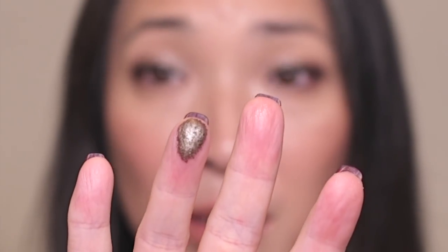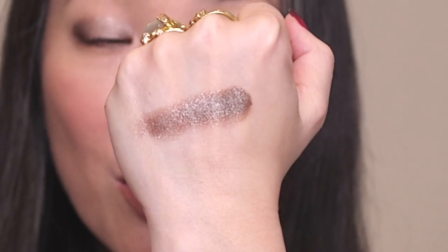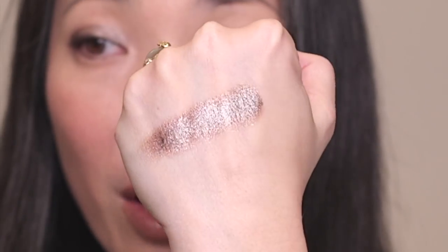The last eye product I want to mention is the Victoria Beckham Lidluster in Mink — so, so pretty. These are like potted cream eyeshadows, similar to the Hourglass Scattered Lights or the Marc Jacobs ones. This color in particular is just amazing. If you dig your brush or finger in too aggressively, it gets way too crumbly. But if you just lightly tap and wiggle your finger in there, that's all you need, and then you can spread the pigment around.